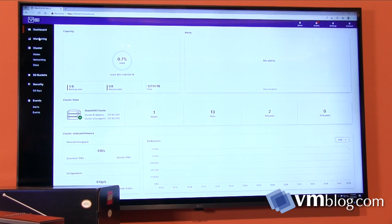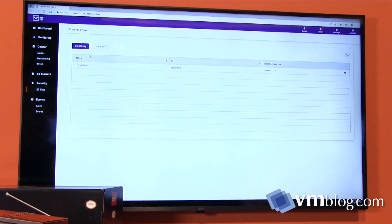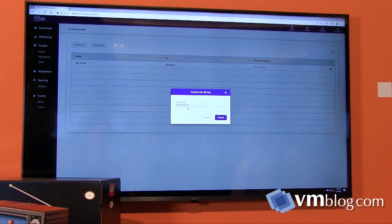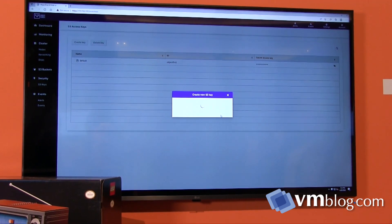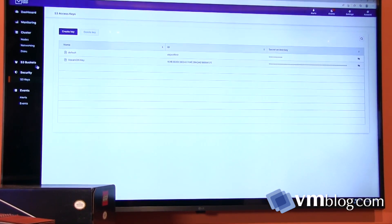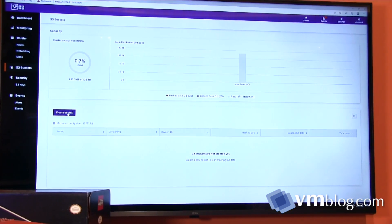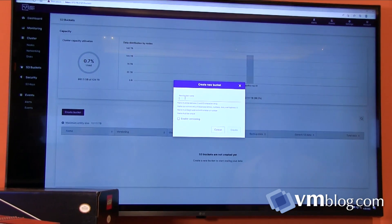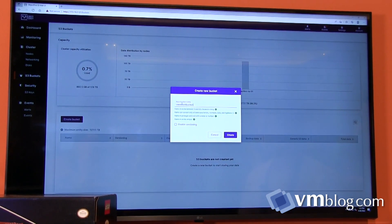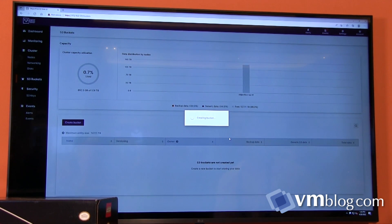As far as further configuration goes, the end goal was simplicity — we did not want to put any management burden on end users. Really you can do two things: create S3 keys, which you need to secure access to the S3 endpoint, and create S3 buckets. Here I create a key just for VMon — it only takes a couple of seconds. Then in the S3 bucket section, there's a default bucket that comes with the appliance, but you create your own. Give the bucket a friendly name, and you'll notice the option to enable versioning — meaning if you overwrite an object, we keep the previous version around in perpetuity.